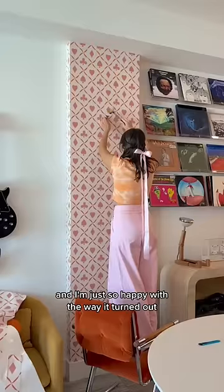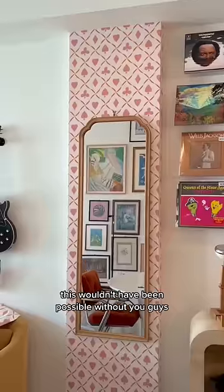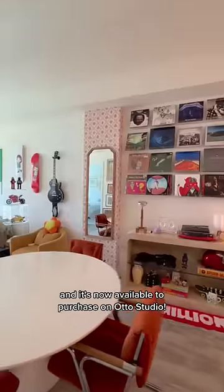I obviously went with the Queen of Hearts design because I couldn't pass up on this amazing pink and orange, and I'm just so happy with the way it turned out. This wouldn't have been possible without you guys and it's now available to purchase on Auto Studio.